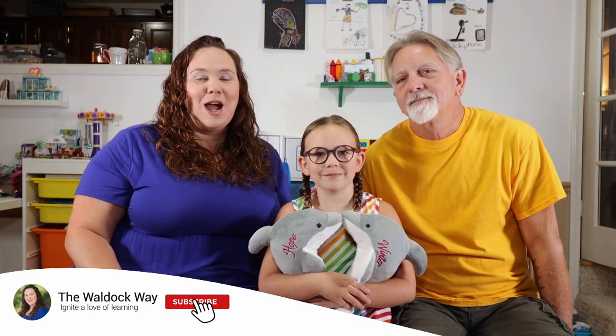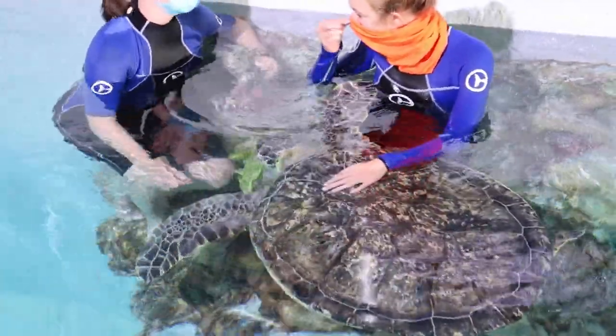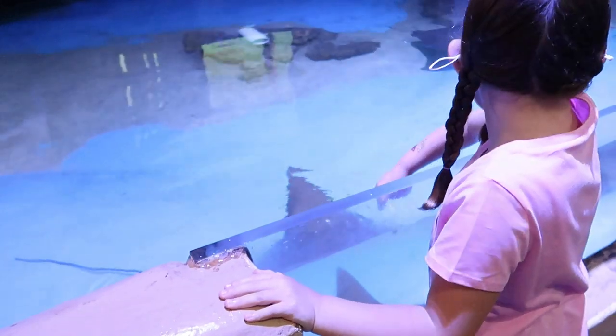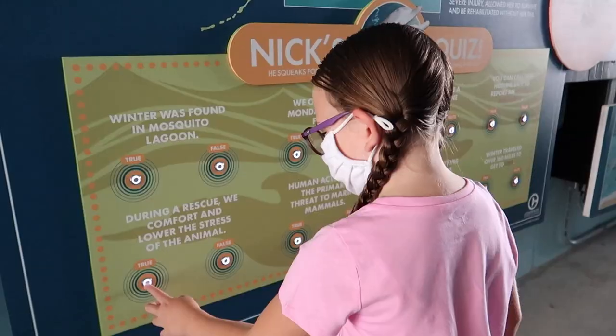Hey everybody! Welcome to the Waldock Way. I'm Jessica. I'm Emily. I'm Kevin. And today's video is a learning on location at the Clearwater Marine Aquarium in Florida. We recently had the opportunity to go to Clearwater and visit the Clearwater Marine Aquarium, which is home of the famous Winter and Hope Dolphins from Dolphin Tale 1 and 2.